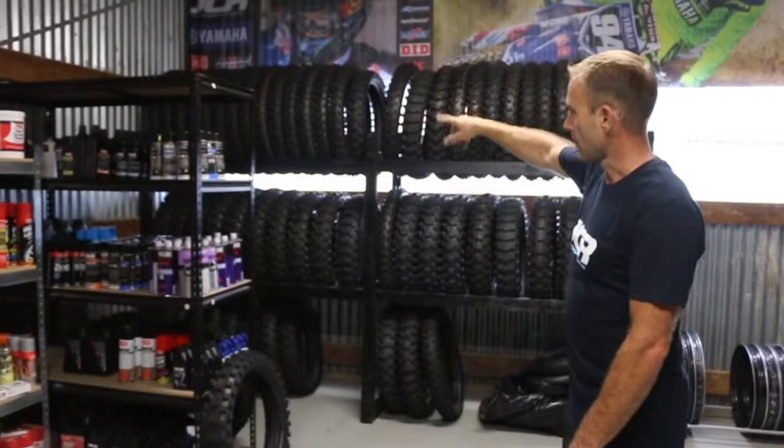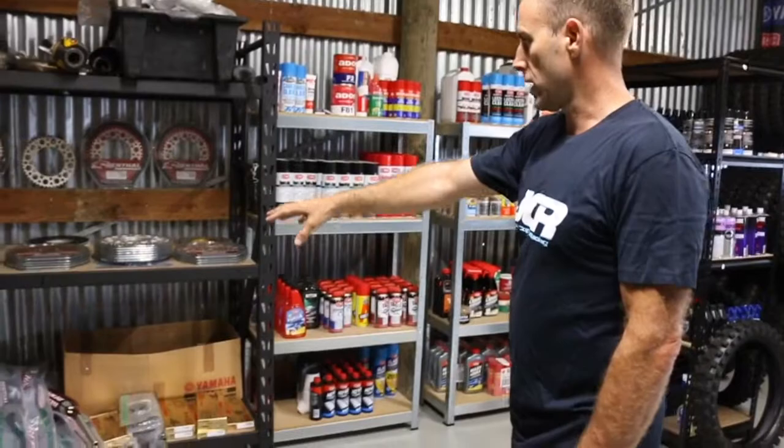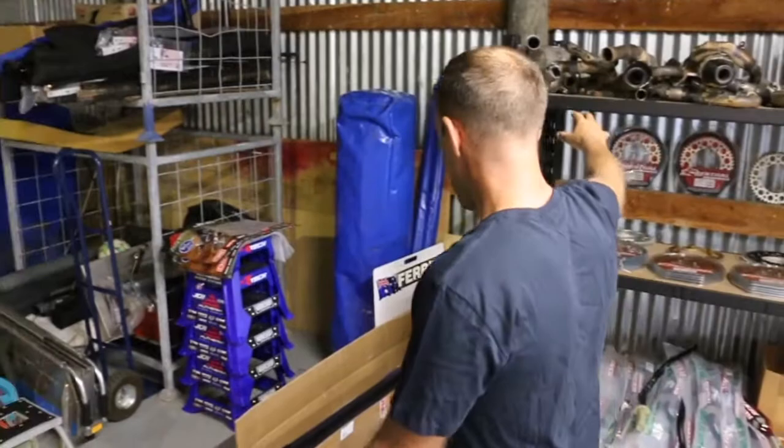Factory Dunlops for CDR riders and production tyres for bikes that come in and get sold. All our Yamalube product, all our CRC product, DID chains, rental handlebars, rental sprockets, muffler packing, and old mufflers.